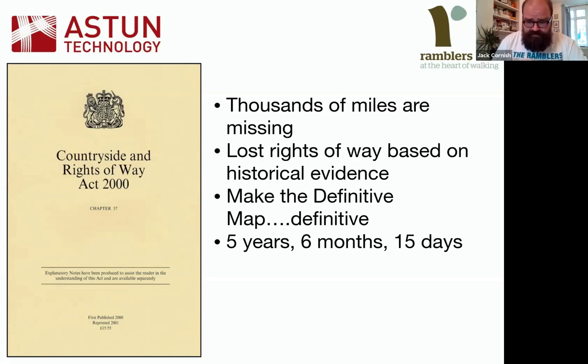Those historical rights of way are all across England and Wales, sometimes going back centuries — used by people to go to market, go to work, go to the pub, go to church. In the year 2000, the Countryside and Rights of Way Act was brought in, which set a deadline for putting those historical rights of way back on the definitive map. That deadline is the 1st of January 2026 — as of today, that is five years, six months, and 15 days to find and record historical rights of way across England and Wales.